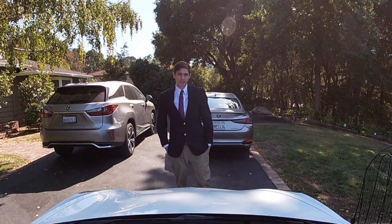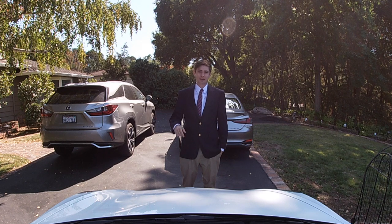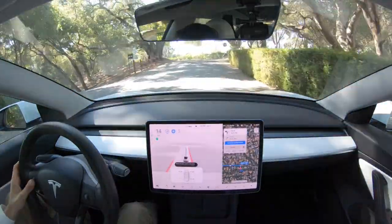Welcome to another full self-driving video. Today we're on version 10.1 — I'm on my way to a wedding, so I thought I might as well see how the Tesla can do to get me there on its own. Let's find out. Here we go — beta has been turned on.